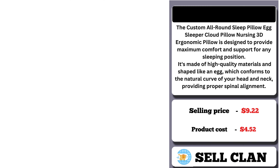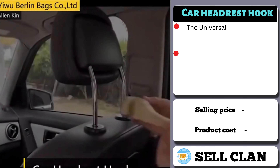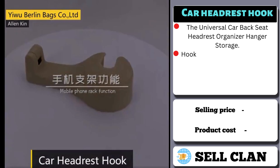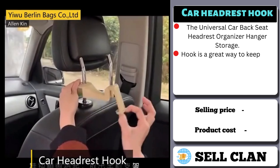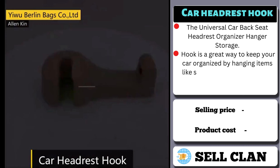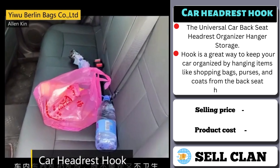Our next product is the Car Headrest Hook. The Universal Car Backseat Headrest Organizer Hanger Storage Hook is a great way to keep your car organized by hanging items like shopping bags, purses, and coats from the backseat headrest. It's a simple and practical solution for people looking to maximize their car storage space and make their daily commute more convenient.